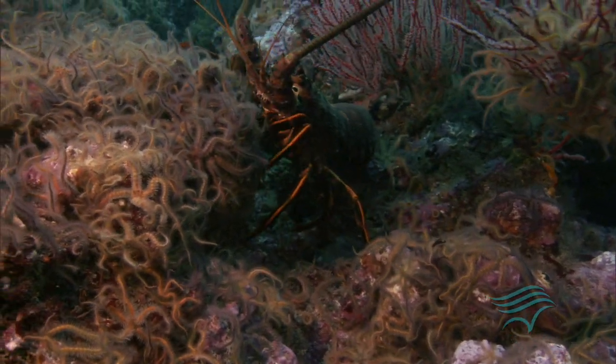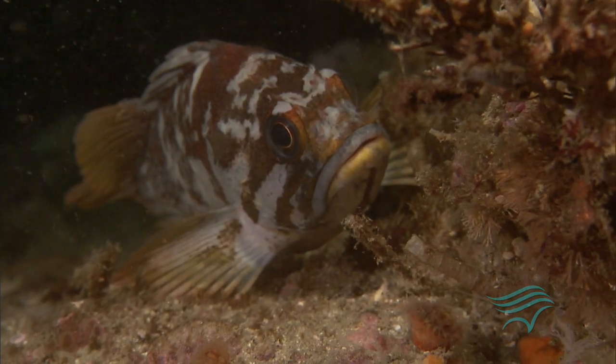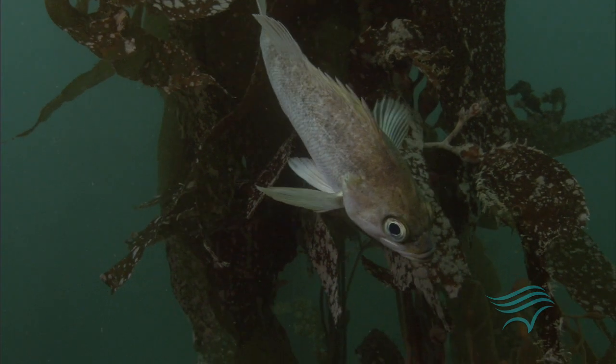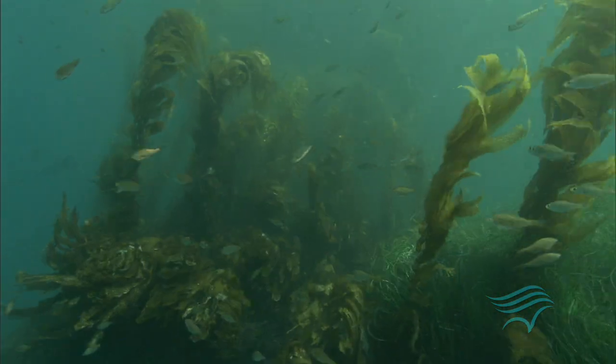MPAs increase diversity of species and abundance of key species, and they can help rebuild depleted fish stocks by providing places for fish to reproduce and grow successfully during critical early life history stages. And their benefits spill over into surrounding areas.